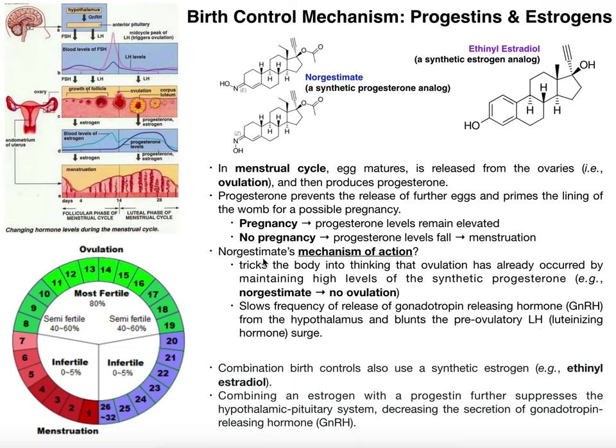Norgestimate is the major drug that combination birth control contains. If a birth control contains only one of these components, it's always the progesterone analog — there's no reason to take just the estrogen analog. You need norgestimate to trick the body into thinking ovulation has already occurred. But as mentioned at the start of this video, many birth controls are combination birth controls, so in addition to norgestimate or another progesterone analog, they also contain an estrogen analog such as ethinyl estradiol.